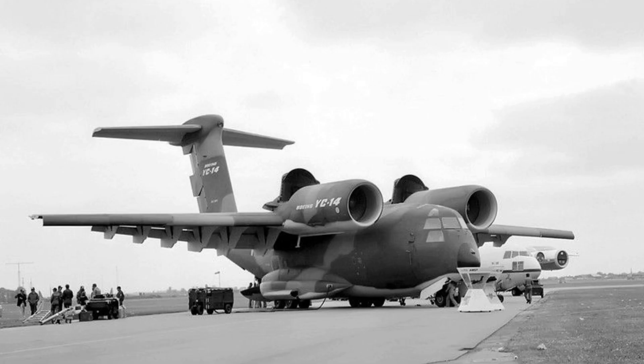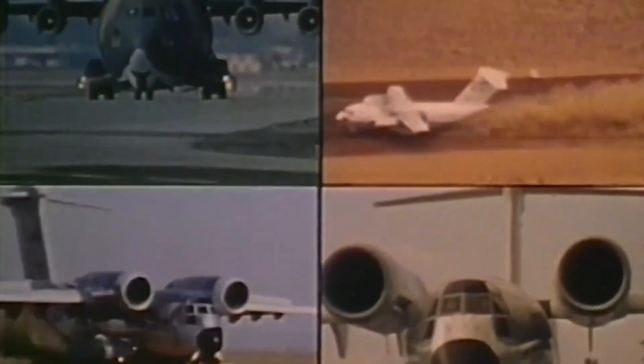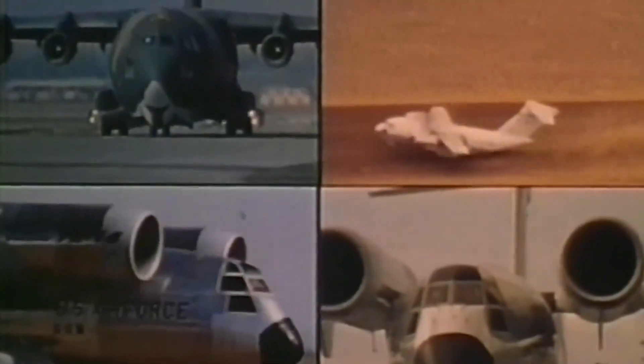One of the primary reasons the YC-14 failed was due to the competition it faced from the YC-15, a rival prototype developed by McDonnell Douglas. Both aircraft were designed to meet the same set of requirements set forth by the Air Force, and both had similar capabilities, including support operations from short, unprepared forward landing strips.